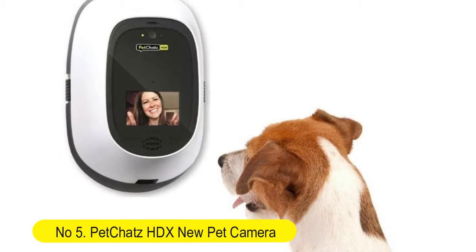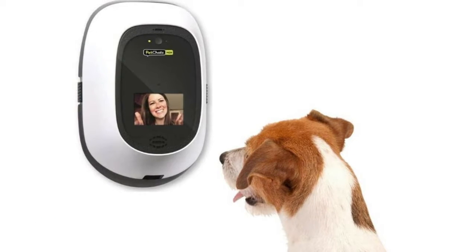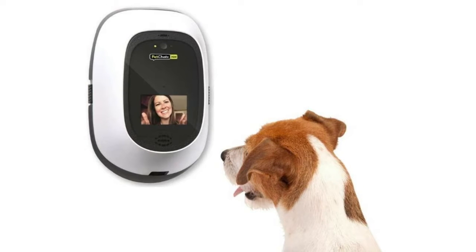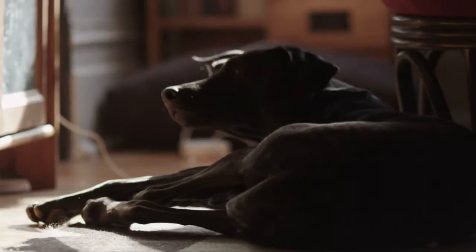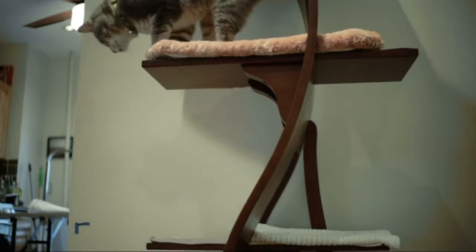Number 5: PetChats HDX USA made luxury 2-way audio and video pet treat camera, HD 1080 pixel, with motion and sound detection, smart video recording. Streams DogTV, calming aroma therapy, designed for dogs and cats.